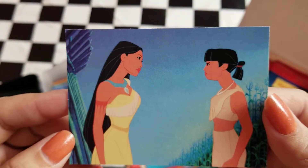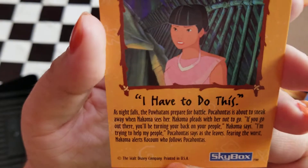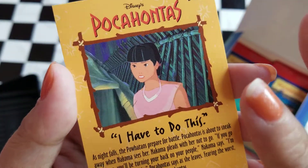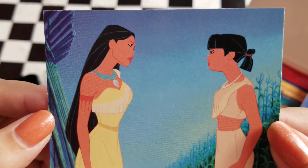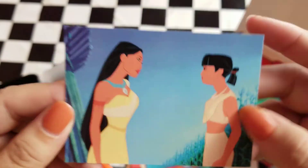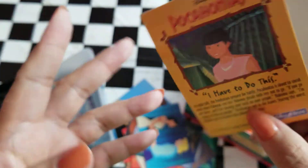And then we have Pocahontas with her best friend. I can see the cornfields and the hut. So this is when they're in the cornfields — and Nakoma lets Pocahontas know that she knows what she's up to and asks her not to go, but she does go. I love their friendship, I love their dynamic, and I love both of them as characters.